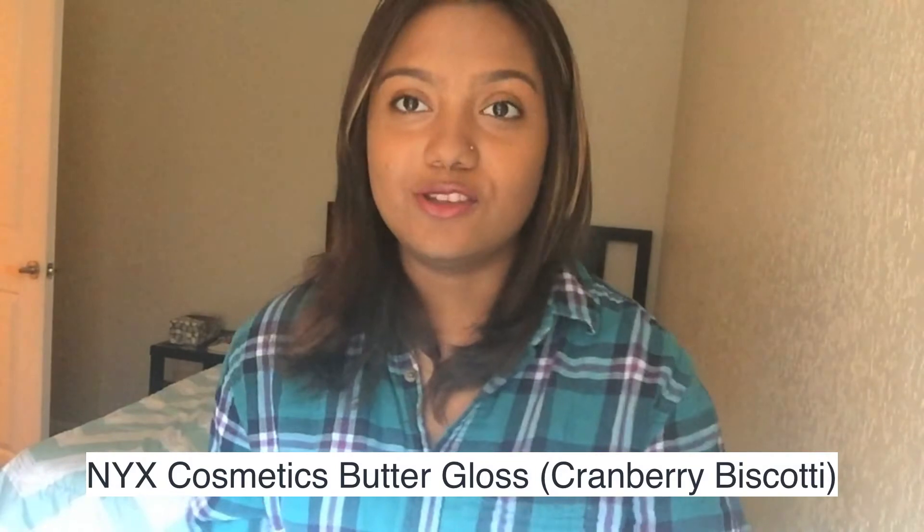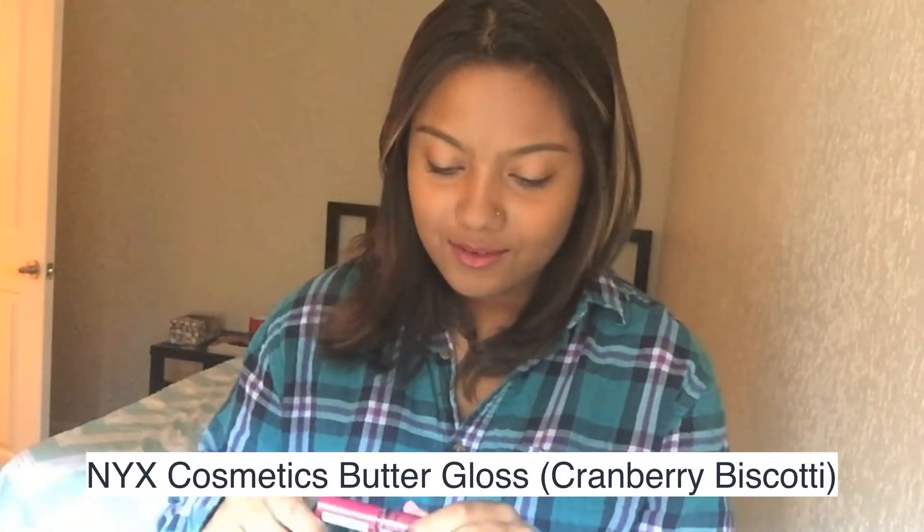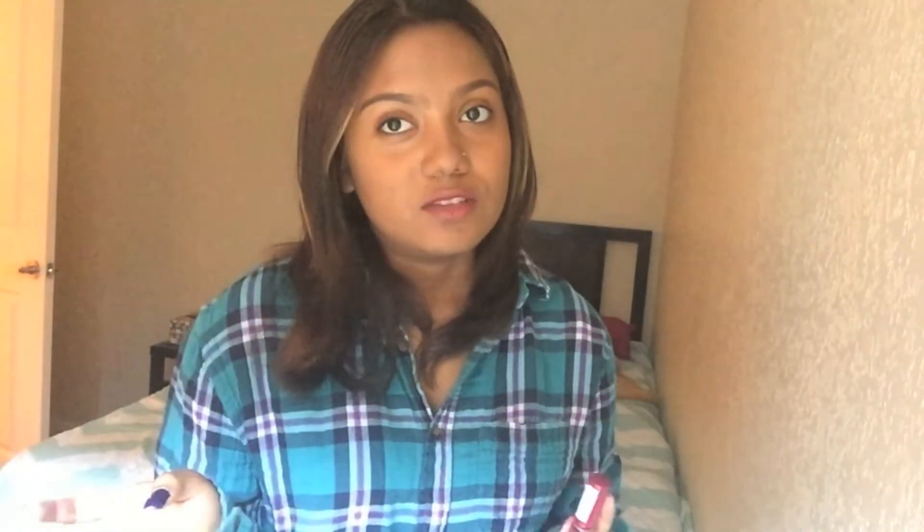I think this is way better than the Butter Lipstick. The shade I got is Cranberry Biscotti, and when they say butter gloss, they literally mean it. I've tried a lot of lip glosses and they always dry my lips out and make them chapped, but this gloss moisturizes your lips so amazingly. It's just a beautiful shade — I just love it.